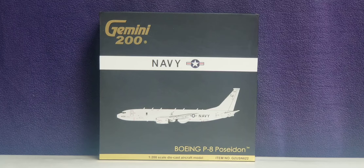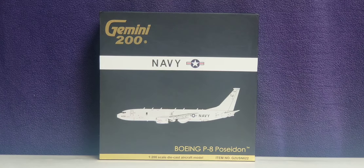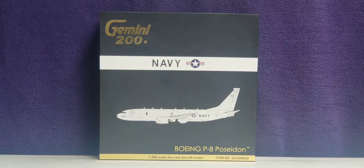Hello YouTubers, this is Triple 7 Die Hard Forever coming at you with another highly anticipated and highly recommended model. As I continue to play catch-up, today I'll be doing a review on a Gemini Jets United States Navy Boeing P-8 Poseidon military aircraft in a 1:200 scale model. I pre-ordered and purchased this model from Troy's Toys, whose store is based out of Olathe Park, Kansas, here in the United States of America, and their website is www.troystoysinc.com.